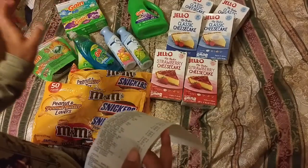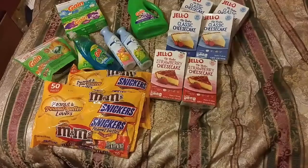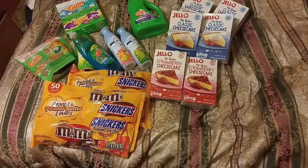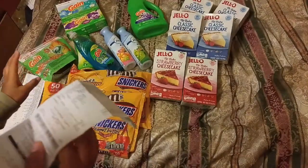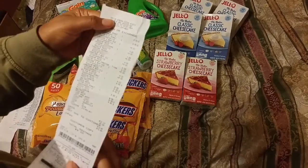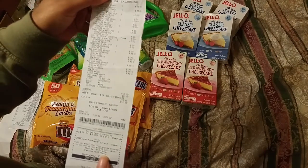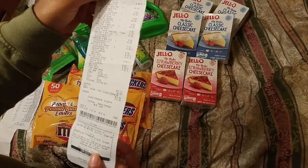Just for the pizza and candy, the total came up to $12.10 — and I got $12.10 back.